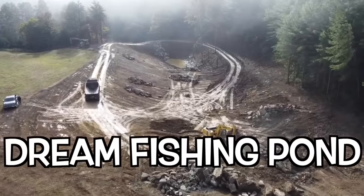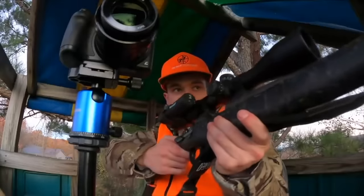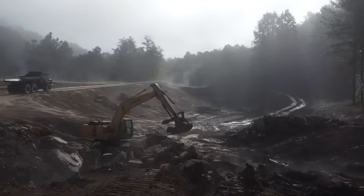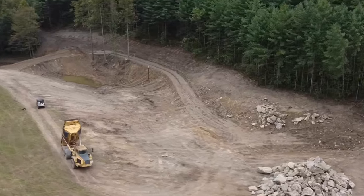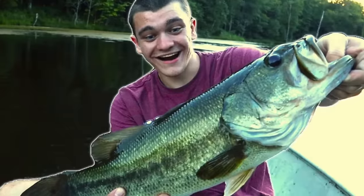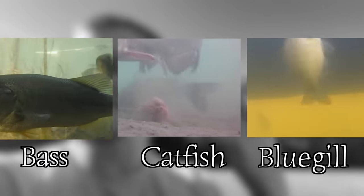In today's video we're building my dream fishing pond. A couple episodes ago we went into the transformation we're making for this hunting land and now we're finally building a pond on it. We're going to build this pond from the ground up exactly how it needs to be to grow a lot of big fish — bass, catfish, bluegill — literally the Kentucky special. So here we go, starting off day one.